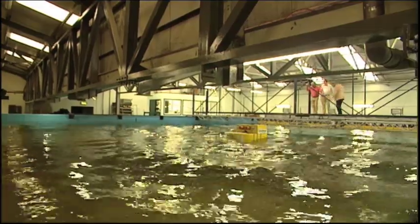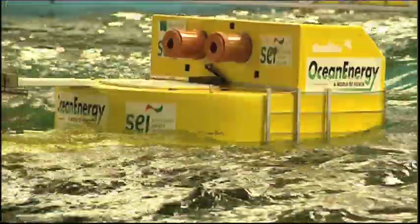The next stage for Tony and Michael is to build a quarter scale model, place it out in Galway Bay, and see how it will survive a real West Coast winter.